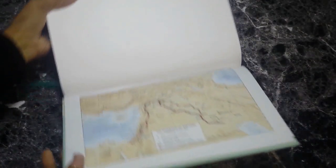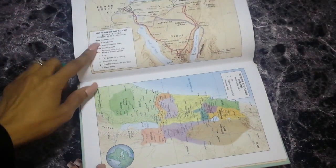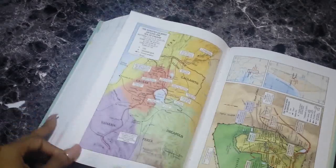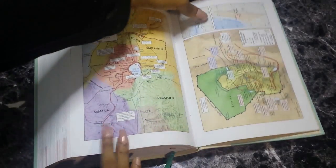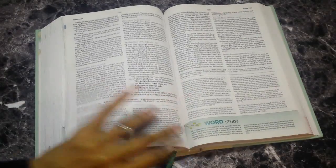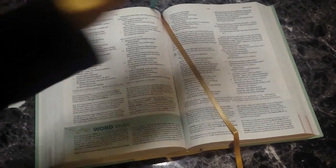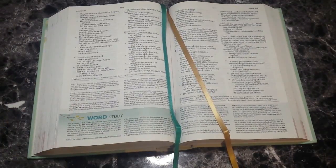Then you get your maps — maps are always fun. There's the migration of Abraham, the route of the Exodus, the tribal allotment of Israel. The maps are not as bright as the old translation but they're still pretty. The paper quality feels really good — one thing I forgot to mention. There is a second bookmark, which makes sense because I think this Bible is over 2,000 pages — 2,240 pages if I'm not mistaken.